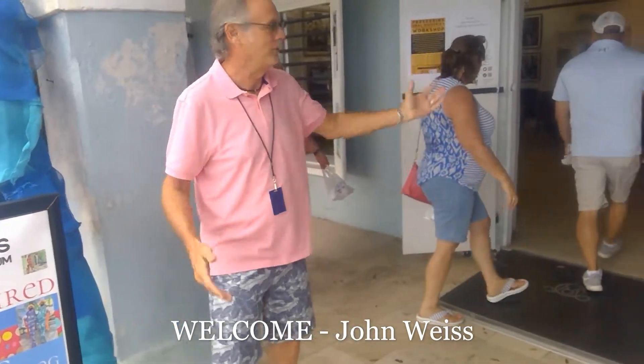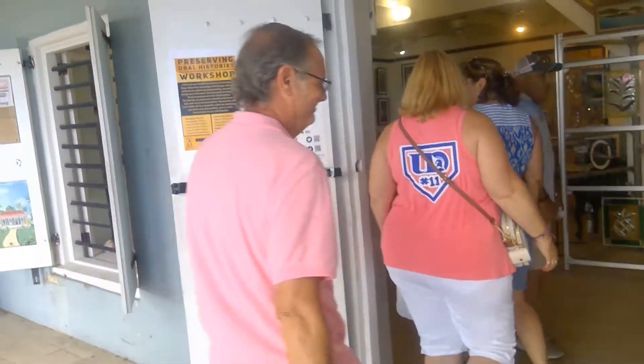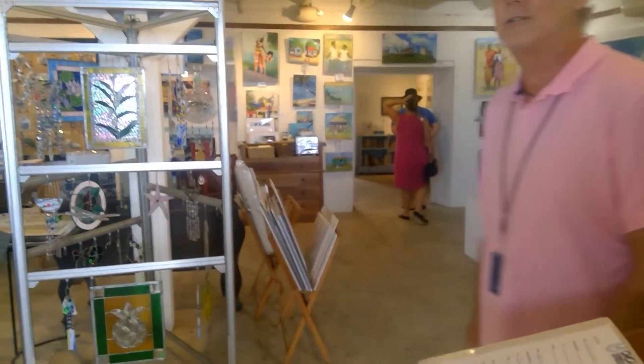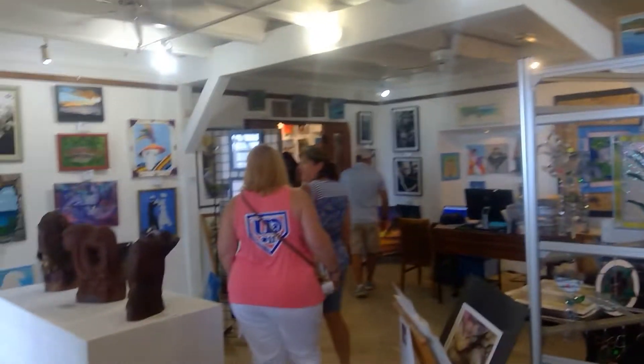Welcome to the Caribbean Museum Center for the Arts. We'll take you inside to view our museum store. At our museum store, we have about 160 Caribbean artists that we represent, and you can see all the artwork throughout the store.